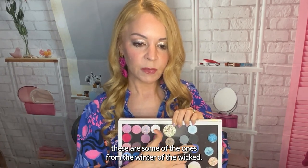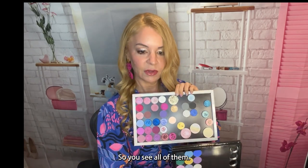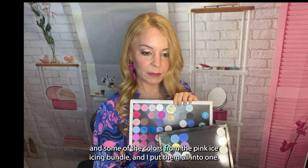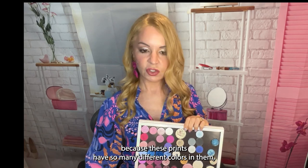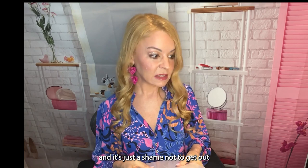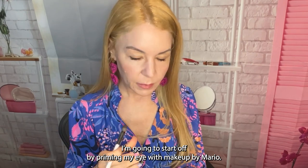I bought this print specifically for the Divina colors — I got the Pink Icing bundle and some from the Winter of the Wicked collection. These are the rest of the colors that weren't in my custom palette, so you can see all of them. It's kind of funny because these prints have so many different colors in them — it's a shame not to bring out colors to go with it. Sit back, relax, and enjoy!